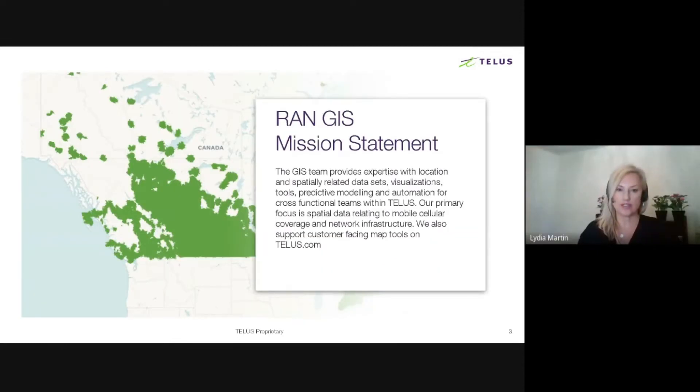So what's the role of the wireless GIS team at TELUS? Our mission is to provide expertise for applications requiring wireless coverage and other wireless spatial data. We do spatial analysis and provide support for internal mapping tools, analytics, or map tools on telus.com. Basically anything that involves wireless coverage is coming from our team.